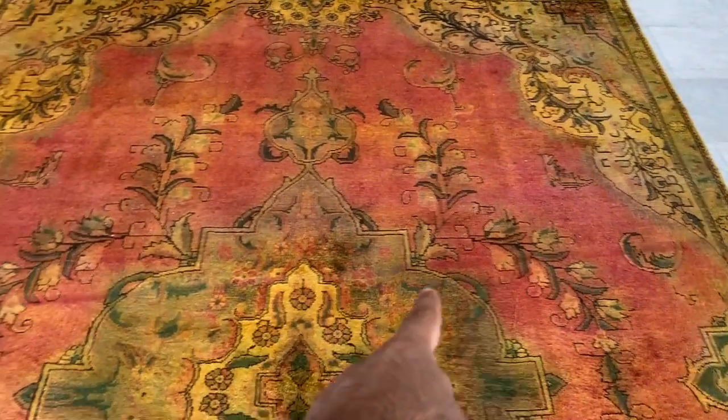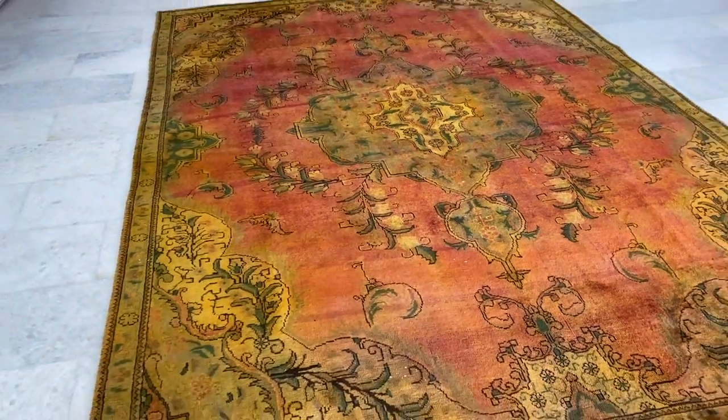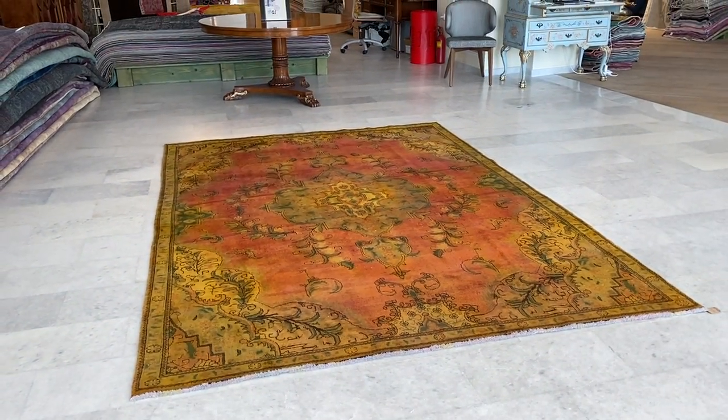The carpet itself seems to have a line that goes across it, maybe where the carpet was folded or something, but it might even be permanent now. Just a very unusual, beautiful Persian handmade carpet.